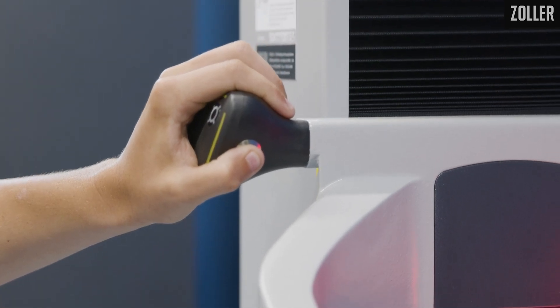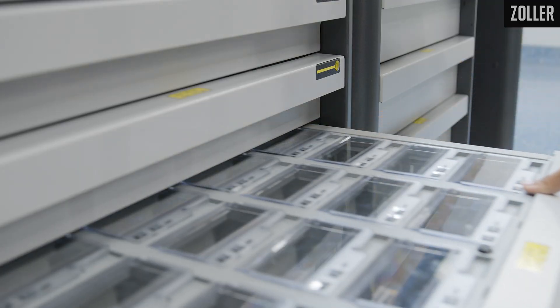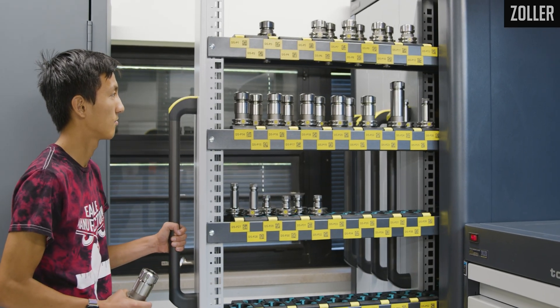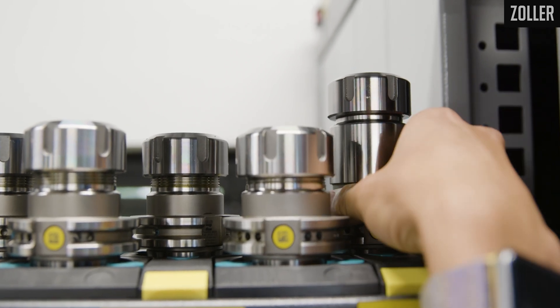Currently we have a Smile 420 pre-setter, our tool workstation, our tool organizer, and our keeper. We have our Zoller ID chip and we also have the barcoding. They are able to check out the tool at any of the stations they would like to, and they're able to follow that tool through the entire process.